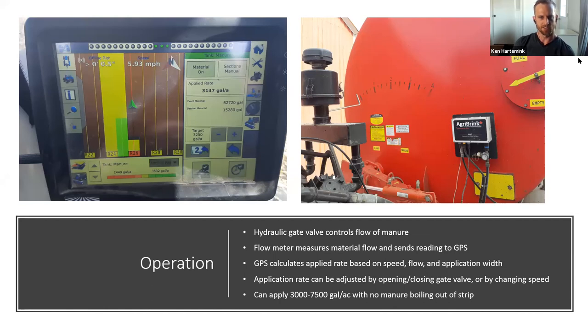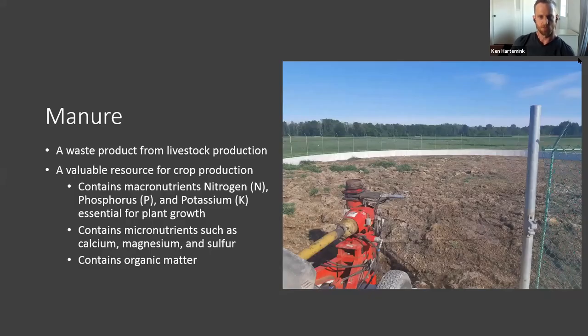A gate valve on the front of the tanker controls manure flow, and a flow meter measures flow, sending readings to the GPS. The GPS calculates the applied rate based on travel speed, flow, and application width. Rate is adjusted by opening or closing the gate valve or changing travel speed. I can apply between 3,000 and 8,000 gallons of manure with little to no manure boiling out of the strip. Manure is a valuable resource for crop production as a good source of N, P, K, micronutrients, and organic matter.